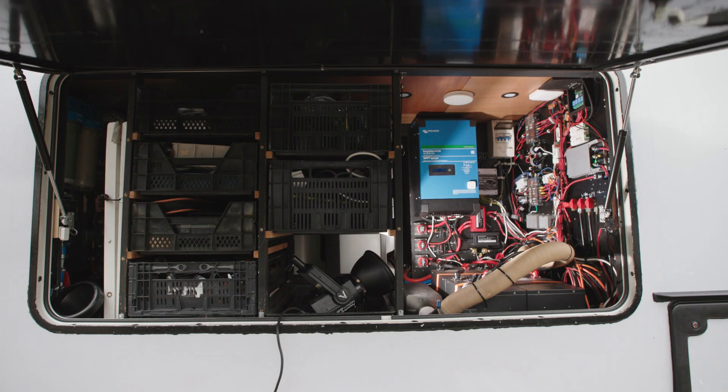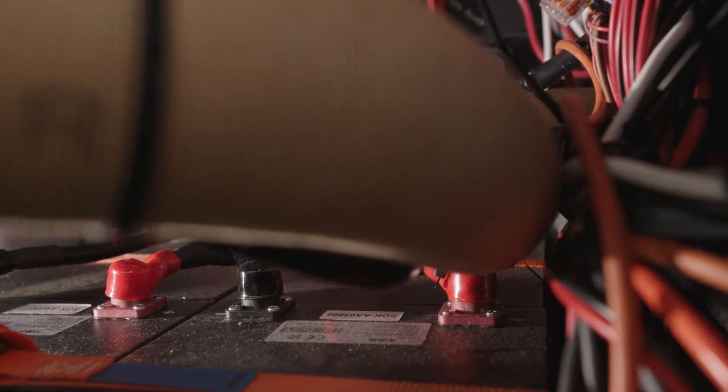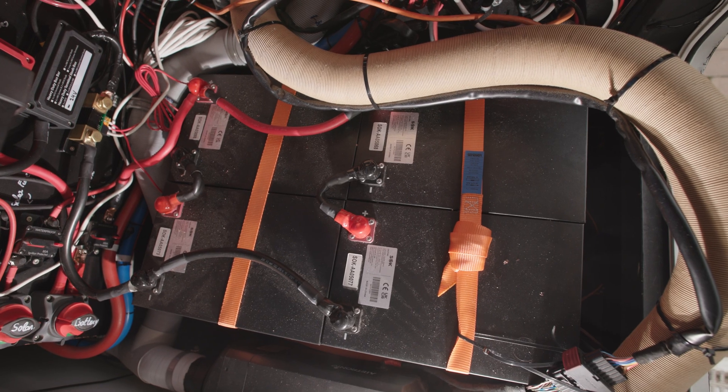While we are here in the midst of the van life pioneers, let's talk about our electrical system, how we use it, and if we're actually able to be off-grid. So let's start with the batteries. We bought lithium batteries from a brand called SOK — you can check them out online, they have really good reviews.